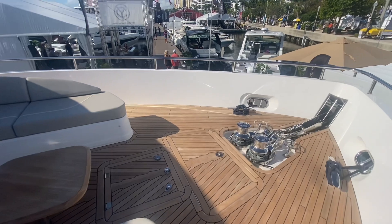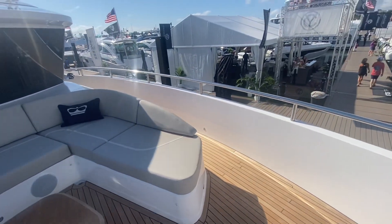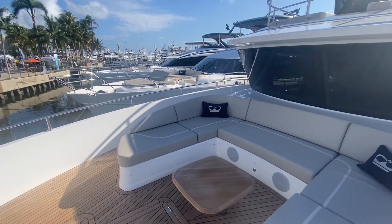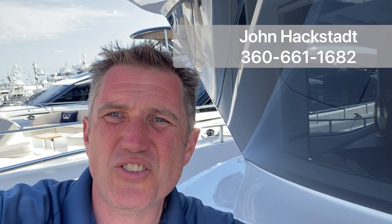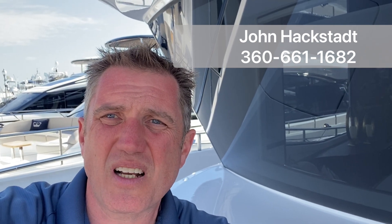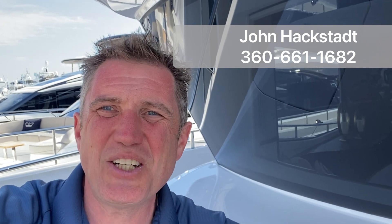All flat decks up here, easy to maneuver around. I hope you enjoyed this walkthrough of the Princess X80 — truly a remarkable yacht in 80 feet, perfect for Northwest cruising. If you'd like to discuss this boat or any other Princess yachts, give me a call. John Haxton, 360-661-1682. We'll be right back to you.